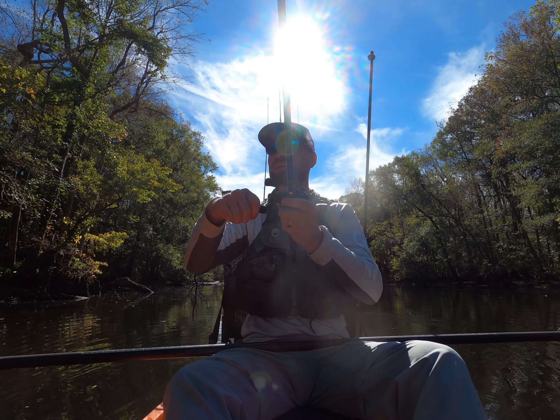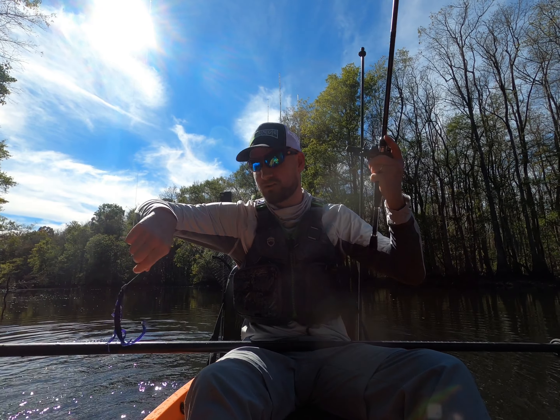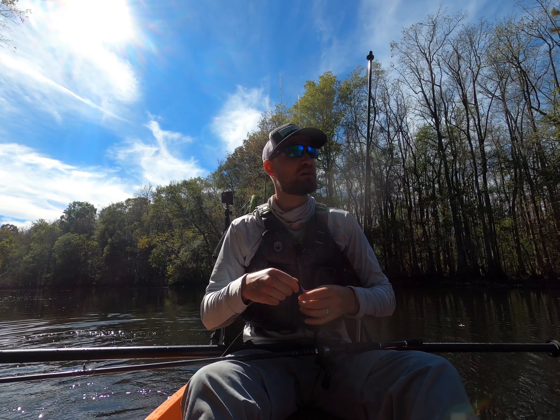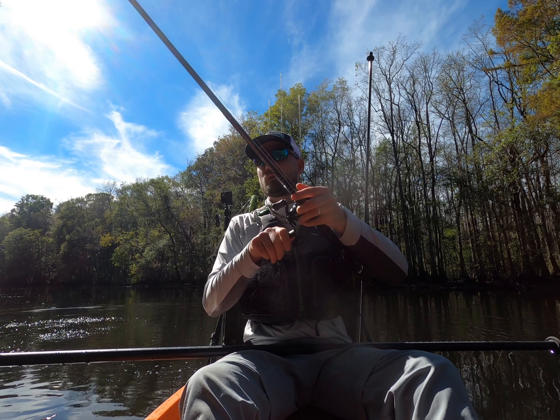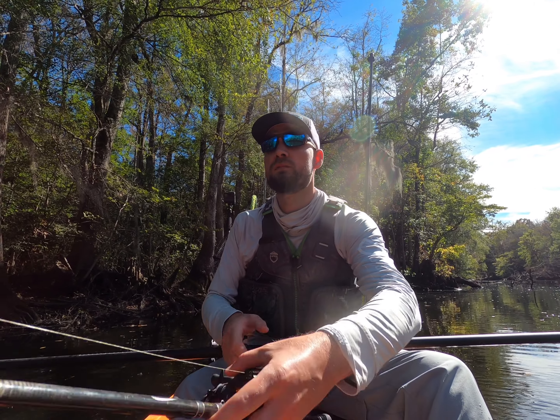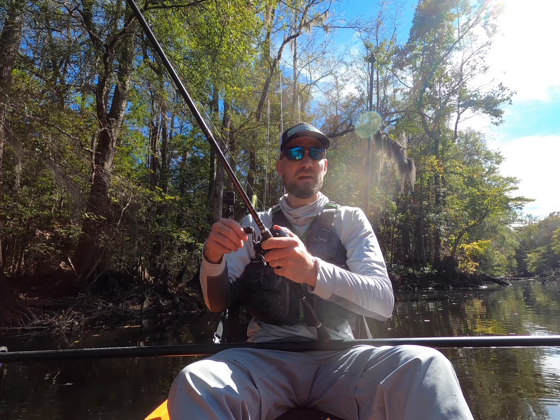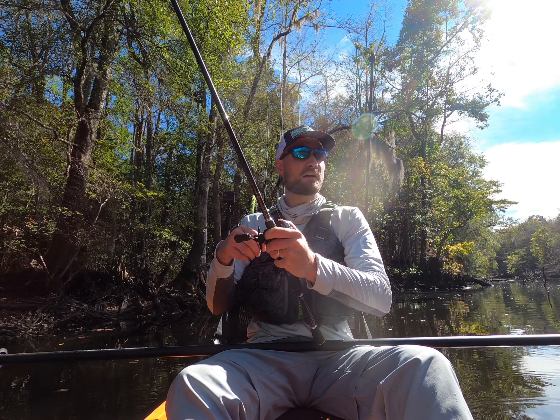Fish on! See you big boy. How did I hook this? There he goes — this is a dink bowfin. Pretty little fellow though. That's why you use the net that you have sitting right behind you. Y'all, I'm down here today in Manning, South Carolina on the Pocataligo River doing some bowfin fishing. I did a video from here a couple months ago — was the first time I'd ever fished for bowfin, had an absolute blast.